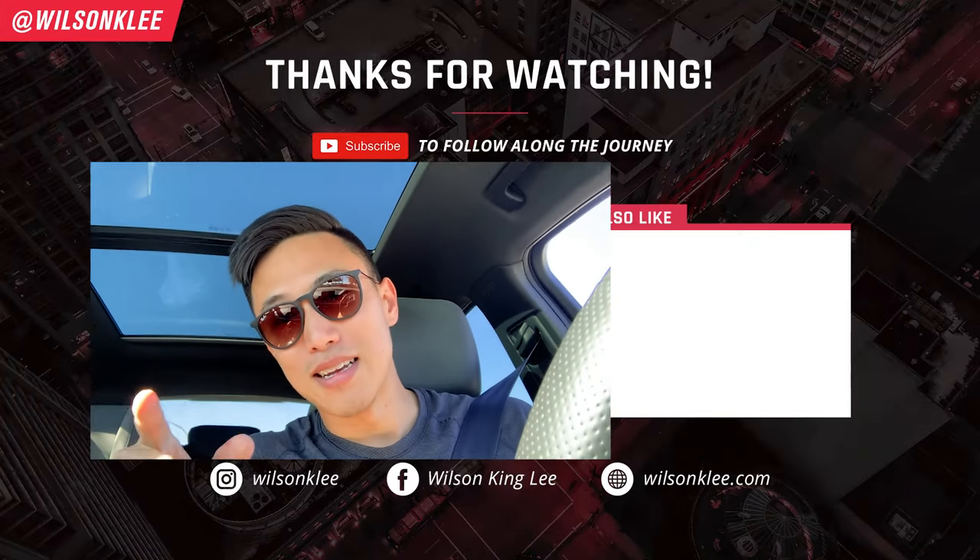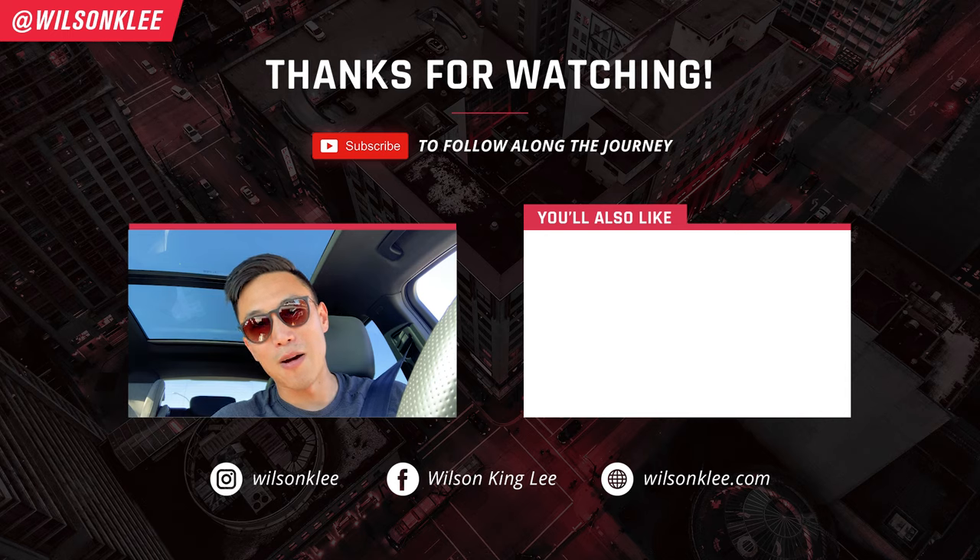If you want to see more about how we operate during an event day and to see us in action, smash the like button — that shows me this is the type of content you enjoy and I can make more of it. Everything I'm sharing isn't just theory; it's what I actually do on a regular basis and it works. If you want to learn more about how to set this up, create a restaurant, or start a food business, check out the free training in the link below — covering location, menu creation, and marketing — so you can build something you're proud of.